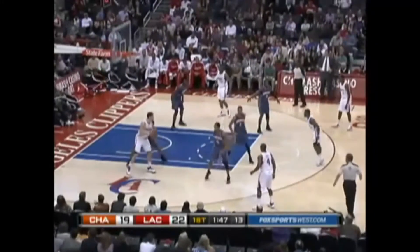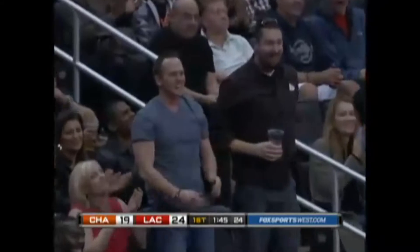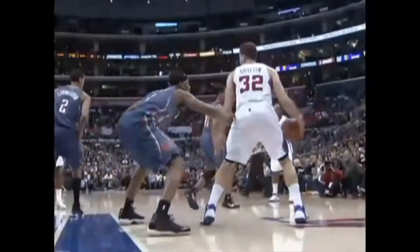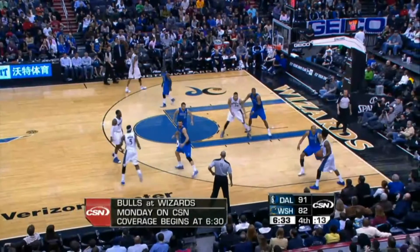And 1:49 to go. Spins on Henderson, into traffic — he scores! An amazing shot! A whirling derby! And not only that, Ralph — he has to find the backboard and then put it up with the right amount of spin. Oh, my goodness. That's six points.